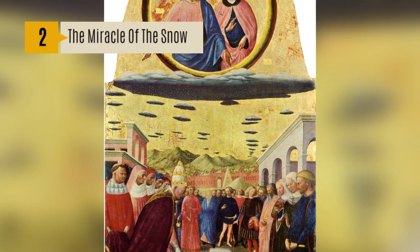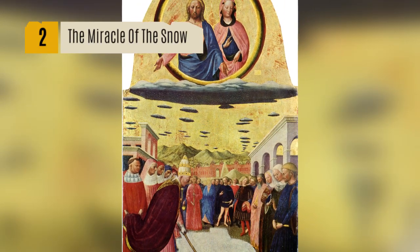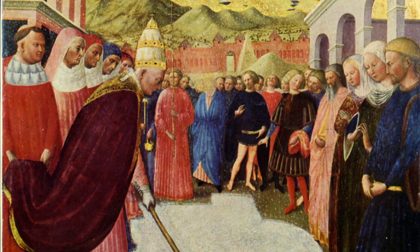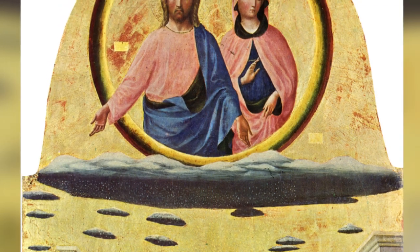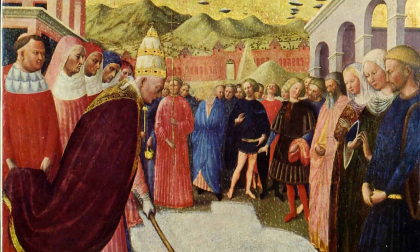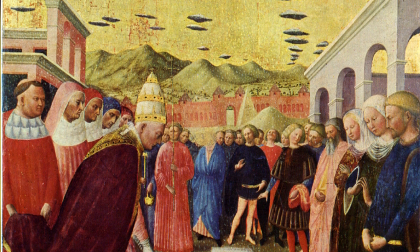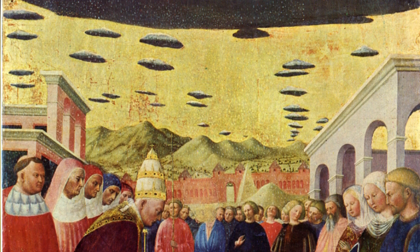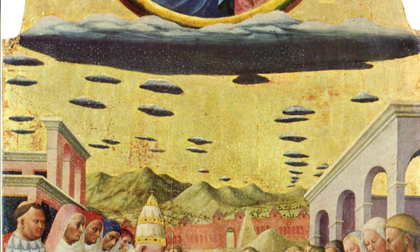Number 2: The Miracle of the Snow. Painted by Massolino da Panicciale, this supposedly depicts the mysterious snowfall that occurred in Rome on a hot summer's day in August during the 4th century. While the townsfolk were investigating the snow falling on the ground, Jesus and Mary can be seen looking over them in the clouds. However, behind them, something more frightening can be seen. Some say that these shapes represent heaven filling the sky, however they look more like flying saucers hovering in the sky with their craft-like shape. Some UFOlogists think there is a credible theory behind the UFO activity, as many bizarre weather patterns have been linked to UFO sightings from around the world.